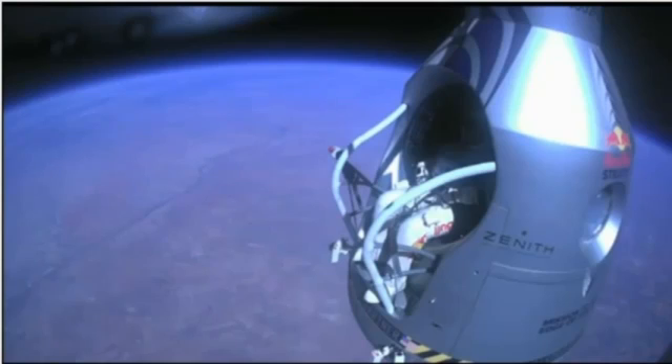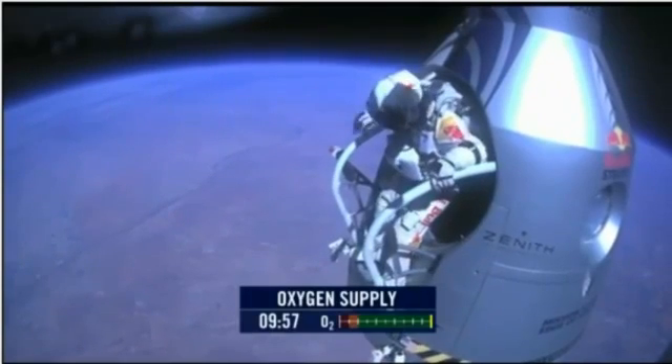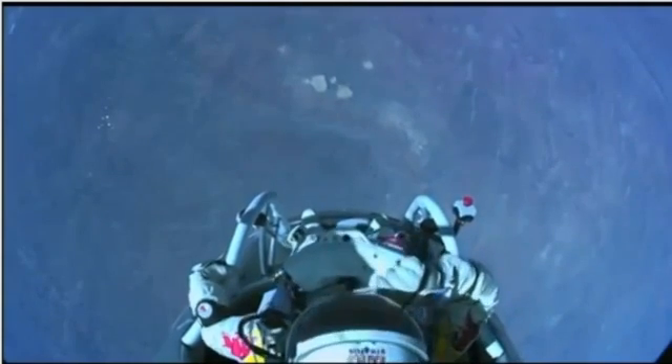Felix, disconnect the oxygen hose. Attaboy. Alright, stand up on the exterior step. Keep your head down. Release the helmet tie-down strap. Start the cameras. And our guardian angel will take care of you.